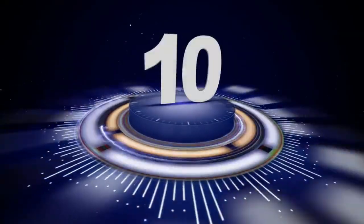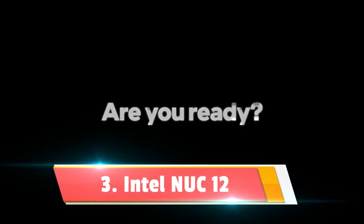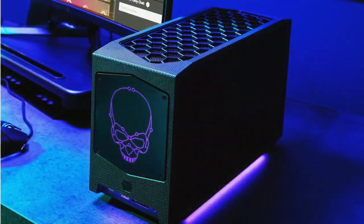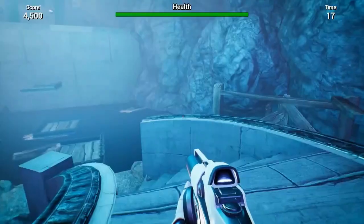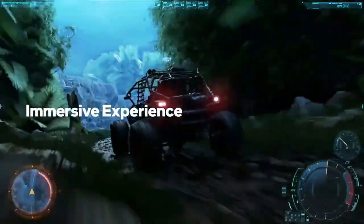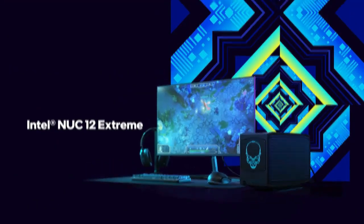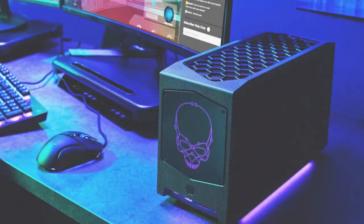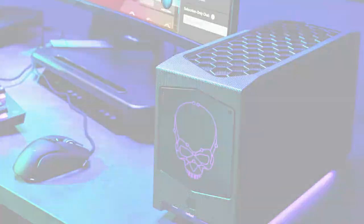Claiming the middle spot at number three is the Intel NUC12 Extreme Dragon Canyon — a name as formidable as its performance. For gamers, creators, and tech enthusiasts craving power and customization, this mini-PC is like hitting the jackpot. Let's start with its discrete graphics card option: this is a gaming powerhouse designed to thrust you into the heart of action with stunning visuals and smooth gameplay, whether you're battling in the latest AAA title or immersing yourself in virtual worlds.